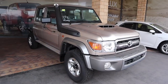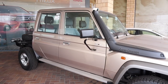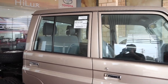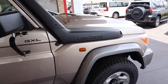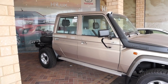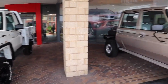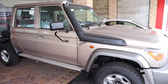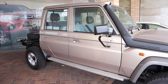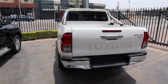Here we have a dual cab 79, pretty much fresh off the boat, still going in for pre-delivery and still needs the snorkel fitted. This is one of Toyota's best sellers as well. They only ever used to make the single cab, but then they actually went to South Africa when developing this one — there's a shop over there that builds dual cabs, and that's where they finally decided to build a dual cab Land Cruiser.